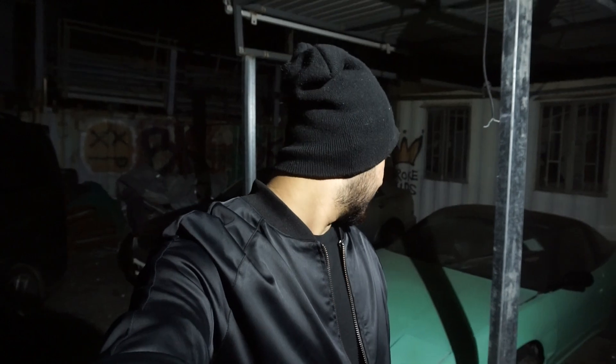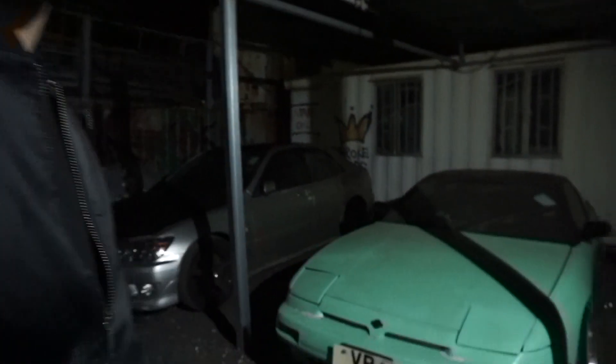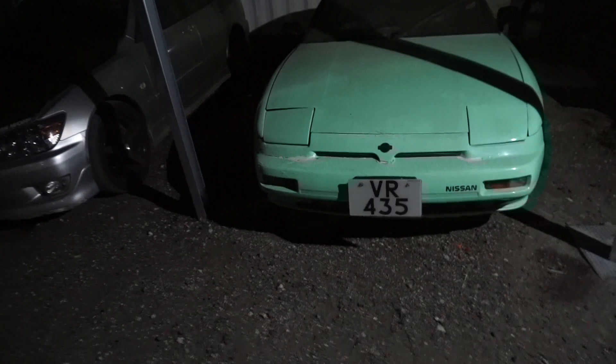Hi guys, welcome back to the Brokers channel. It's another day and another mission. I'm a bit tired, it's midnight, but I just picked up another car. I don't know, I feel like it's a financial mistake, but it's something better than nothing and I guess it's a good investment for the channel. It's a Nissan...